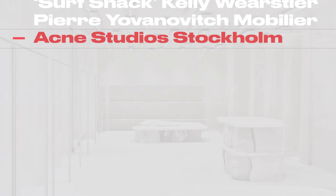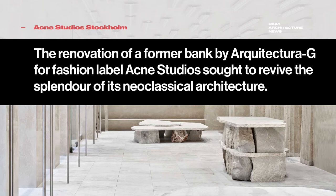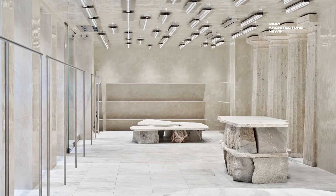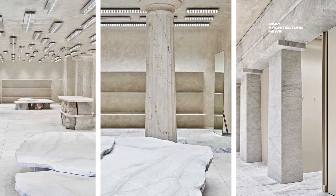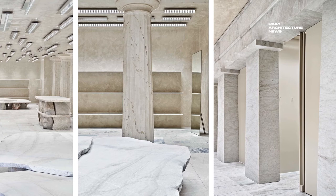A former bank in Stockholm became world famous in 1973, when a robbery occurred, a hostage situation unfolded, and the term Stockholm Syndrome was coined. The storied site is now home to Swedish fashion label Acne Studios. After the bank closed, several interventions added a series of layers over the years, covering up the original bones of the building.